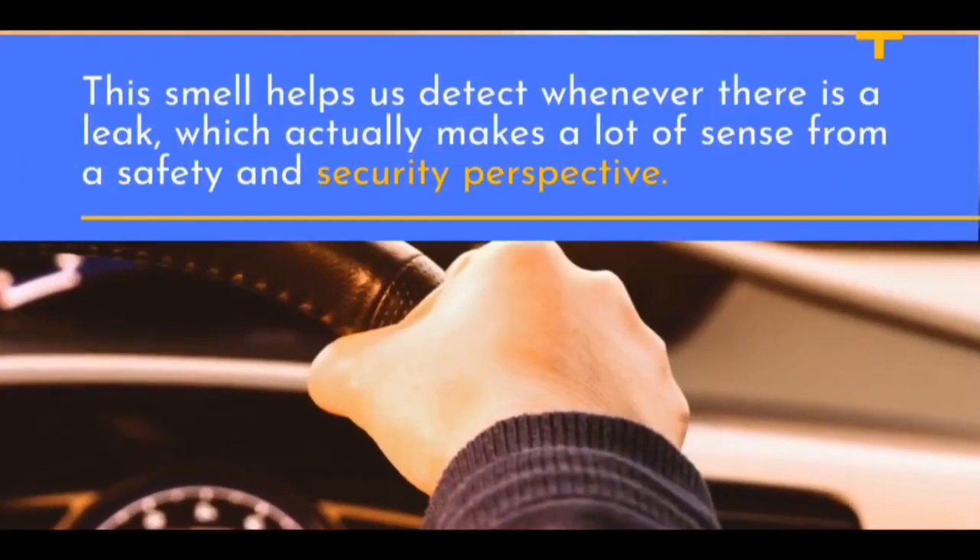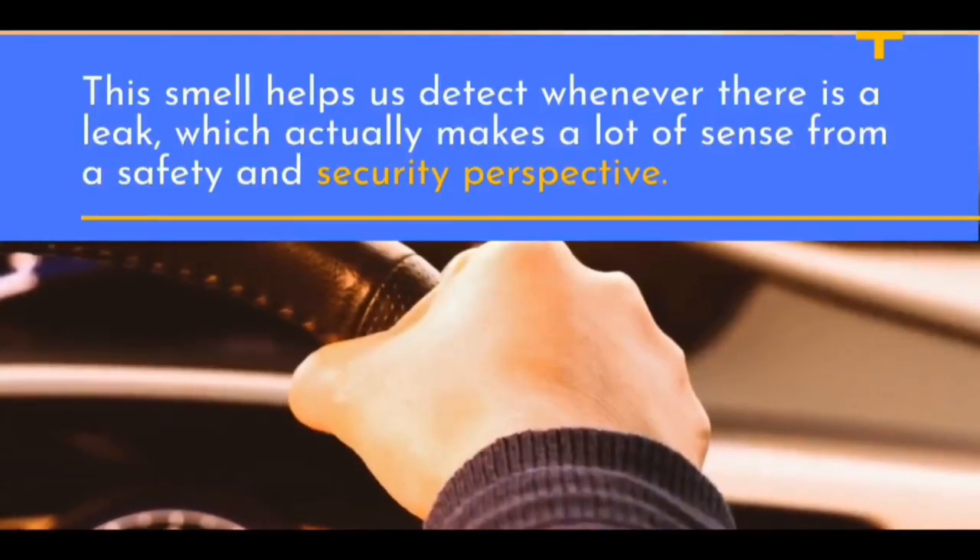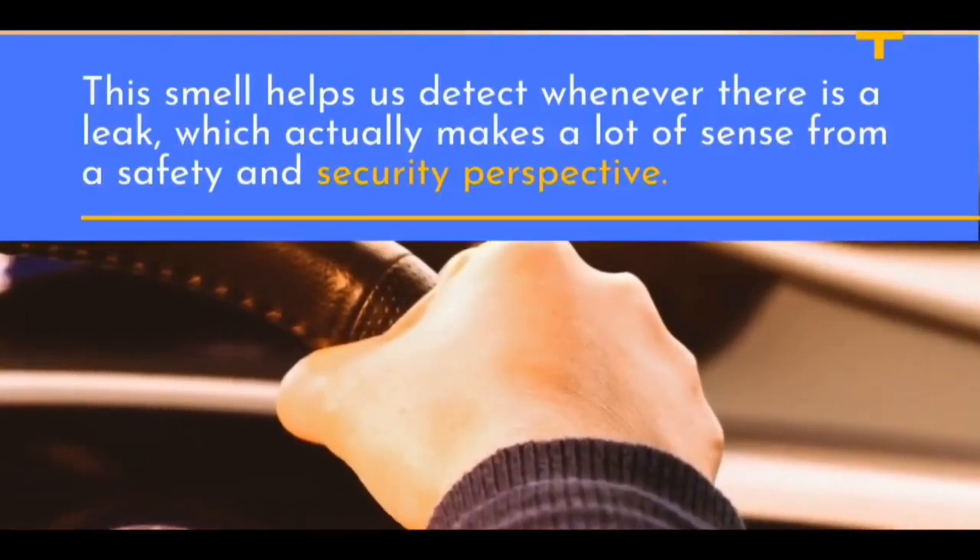This smell helps us detect whenever there is a leak, which actually makes a lot of sense from a safety and security perspective.